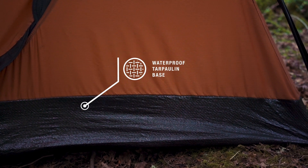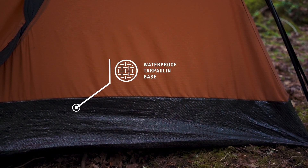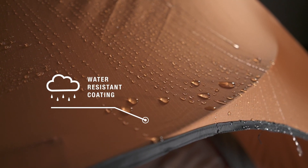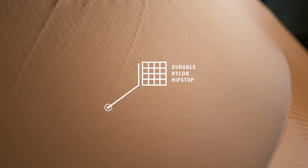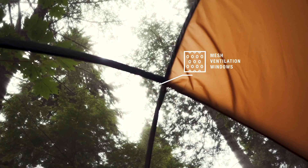With the tarpaulin bottom, you can be assured that no moisture will ruin your morning. With the water-resistant material, you won't have to worry about a rainy night ruining your camping trip. With durable, self-healing ripstop material, a snag or puncture will no longer ruin your outing and will extend the life of your tent. With the easy open, zip-off ventilated mesh windows, you'll be sure to stay nice and cool in the summer heat.